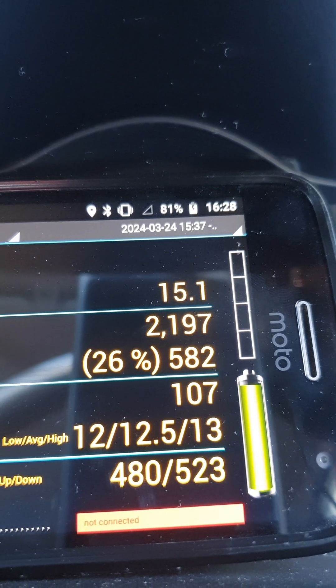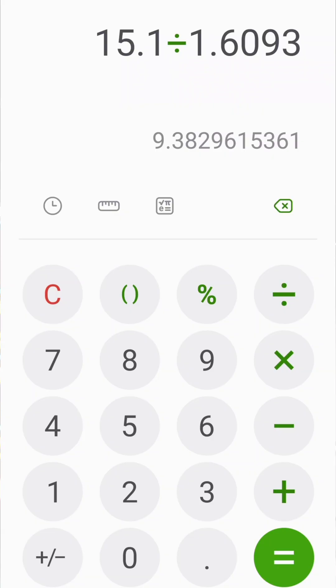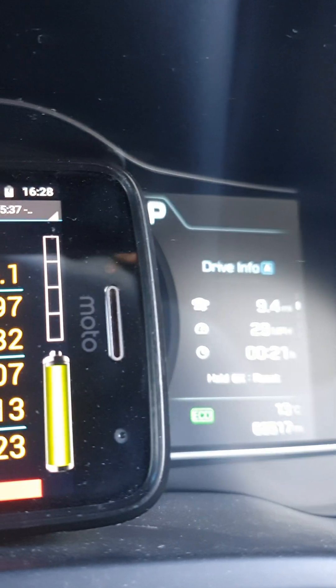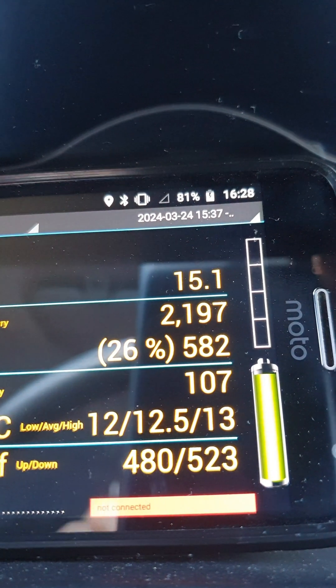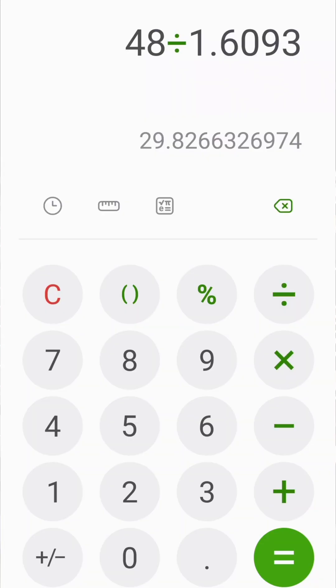We've done 15.1 km of distance, which is the same as 9.4 miles. And we did it at 29 miles per hour — that's 48 km/h. Pretty much the same.